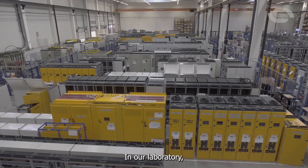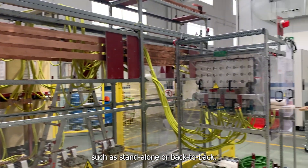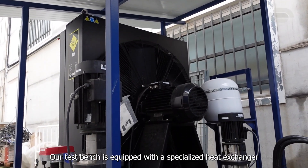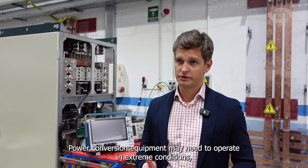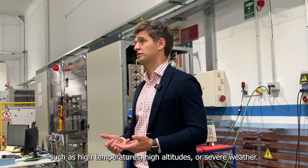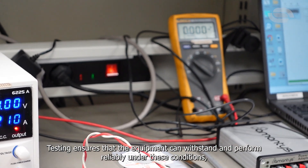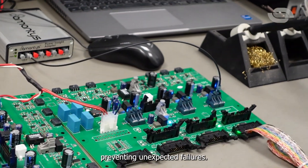In our laboratory, we are able to test converters in various configurations, such as stand-alone or back-to-back. Our test bench is equipped with a specialized heat exchanger that allows us to test water-cooled equipment. Power conversion equipment may need to operate in extreme conditions, such as high temperatures, high altitudes, or severe weather. Testing ensures that equipment can withstand and perform reliably under these conditions, preventing unexpected failures.